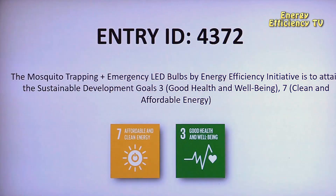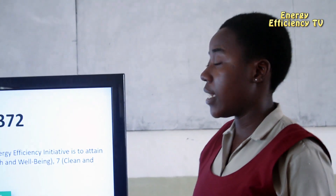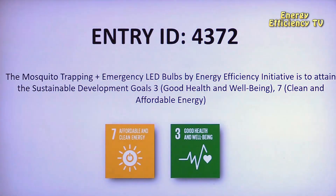Good day judges. We are team with entry number 4372, presenting on the Energy Efficiency Initiative, which is aimed at attaining SDG 3 and 7 by 2030.